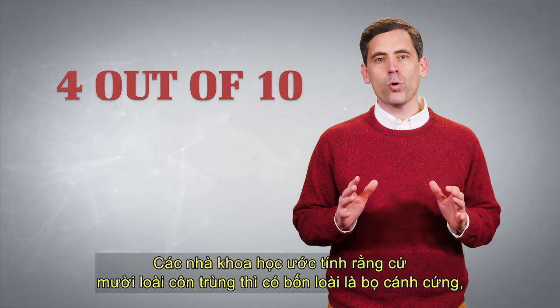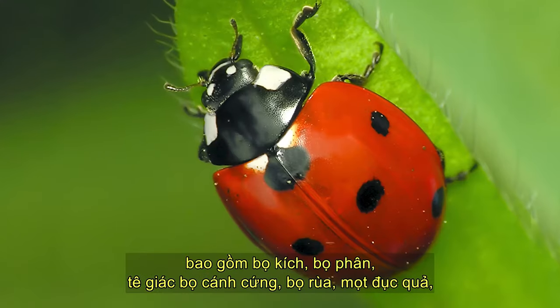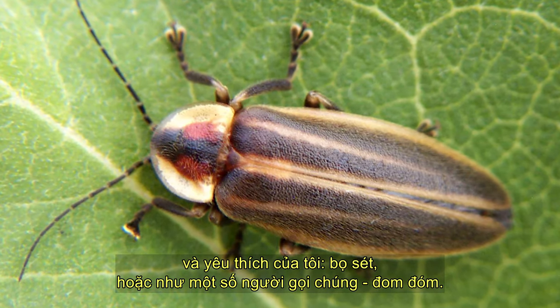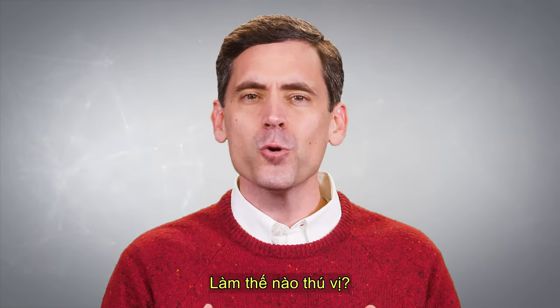Scientists estimate that four out of every ten species of insects are beetles, including click beetles, dung beetles, rhinoceros beetles, ladybugs, boll weevils, and my favorite, lightning bugs, or as some people call them, fireflies. Those little guys have built-in bioluminescent flashlights.